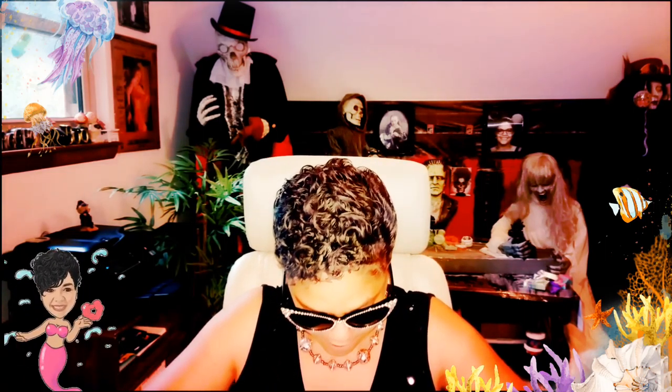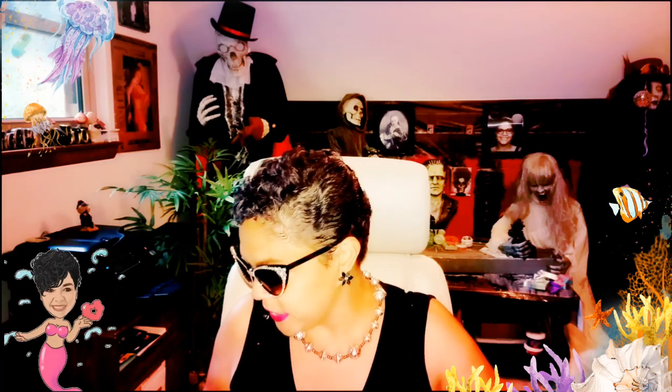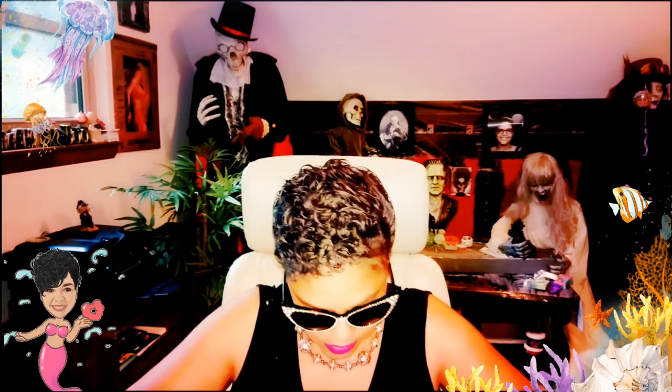Hi my friends, today I have my mermaid box from Nightshade Cellar. What do we have in here? I'm so excited because who doesn't love a mermaid? Let's see what's inside my box. Let me try and find the card first. A bunch of cards — I guess those are all the business cards. Here's another card box, not it. Here it is. I'd like to know what's inside my box first.